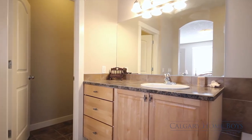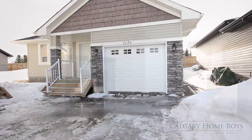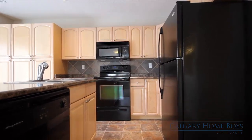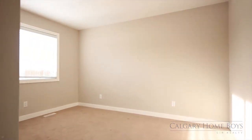Both homes have full, unspoiled basements, leaving plenty of room to grow. The second 783-square-foot bungalow boasts a large living room with a second fireplace, open kitchen, full bathroom, and master bedroom. It can be used as a guest suite or as a rental investment.